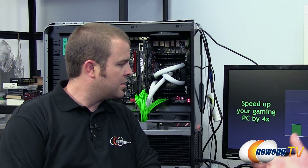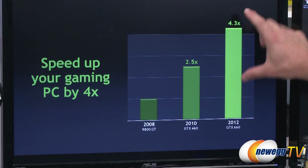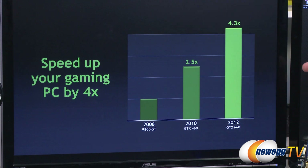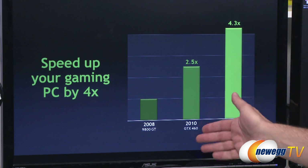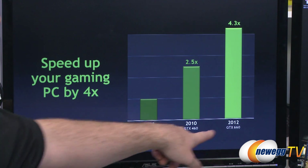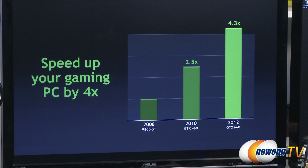Now let's get into the detailed specs for the 660. The first question is what's the performance. The 660 is about 4.3 times the performance of a 9800 GT, which is where most people are — so we're talking about a 4X upgrade. If you compare it to the 460, it's around 60 to 70% faster than a GTX 460. So looking at 9800 GT, then GTX 460, and then GTX 660.